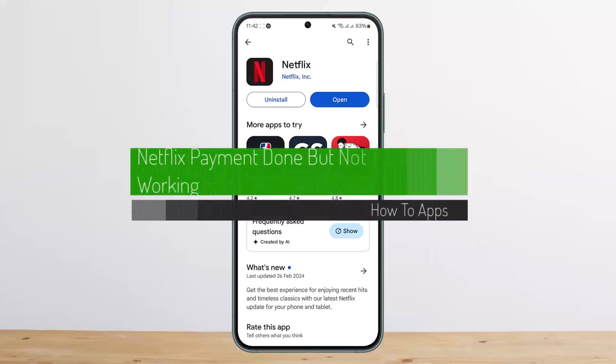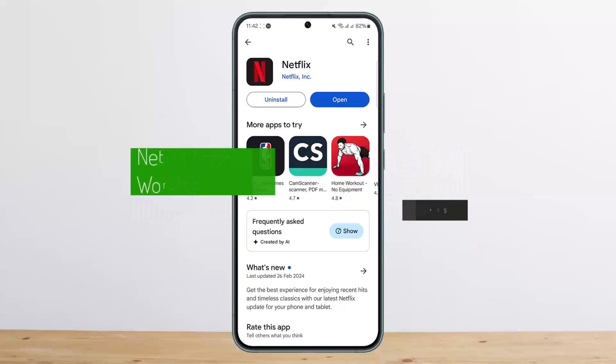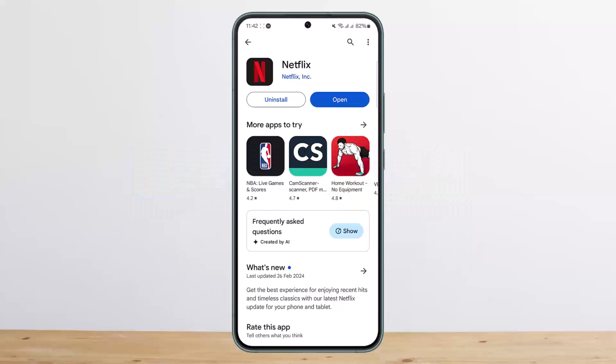Hello everybody, welcome back to my channel. This is Ben, and today I'll guide you on how to fix the issue if you're having issues with the payment on Netflix. If you made a payment for the subscription and it says the payment has been made but it's still not working, or you haven't received the subscription on your account, there are a couple of things you need to check.